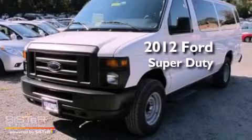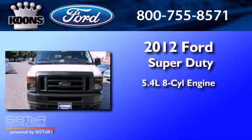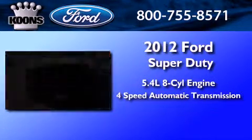This is a brand new 2012 Ford Super Duty. It features a 5.4 liter 8-cylinder engine and a 4-speed automatic transmission.